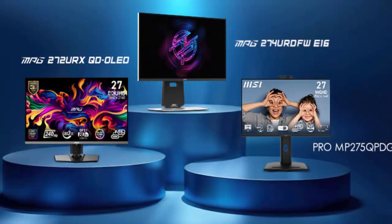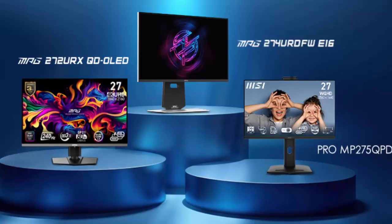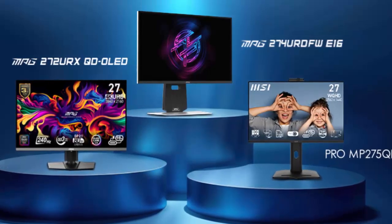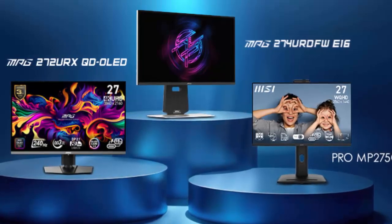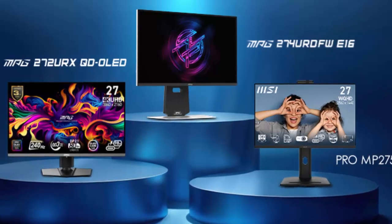Pricing and availability haven't been announced yet, but one thing's for sure: MSI's new QD OLED monitors are set to shake up the gaming world and beyond. Whether you're after stunning visuals or unbeatable speed, these monitors might just be the game changers you've been waiting for. Stay tuned for more updates, and don't forget to like and subscribe for all the latest videos. This is tech news from CES 2025.